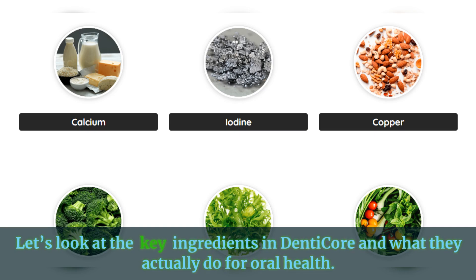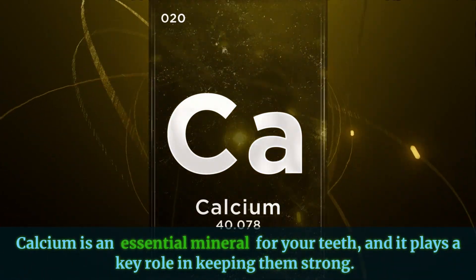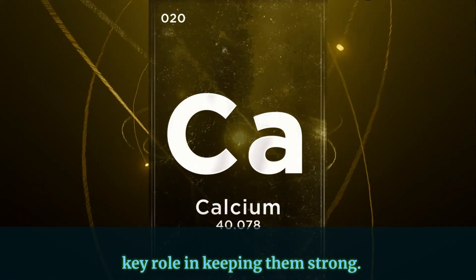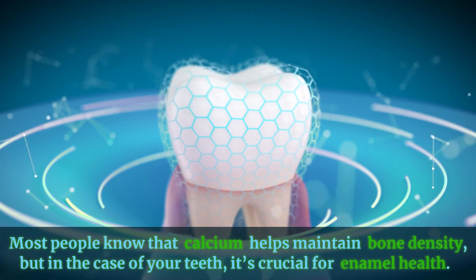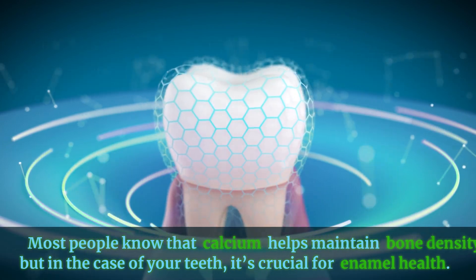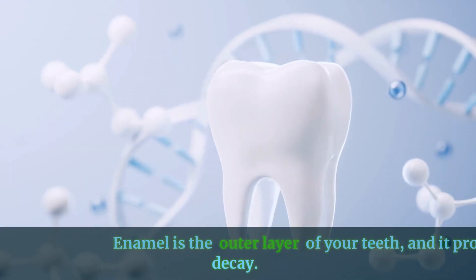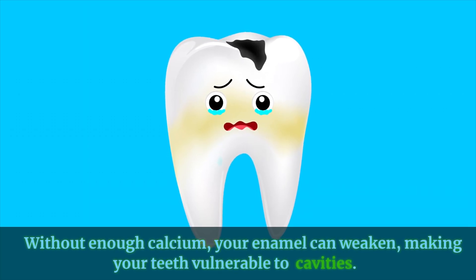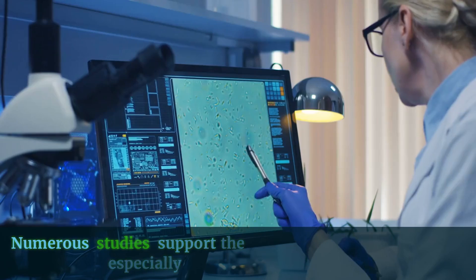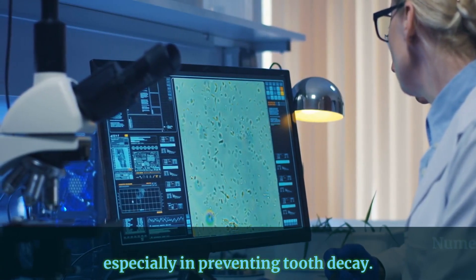Let's look at the key ingredients in DentiCore and what they actually do for oral health. Calcium is an essential mineral for your teeth, and it plays a key role in keeping them strong. Most people know that calcium helps maintain bone density, but in the case of your teeth, it's crucial for enamel health. Enamel is the outer layer of your teeth and it protects against decay. Without enough calcium, your enamel can weaken, making your teeth vulnerable to cavities. Numerous studies support the role of calcium in oral health, especially in preventing tooth decay.